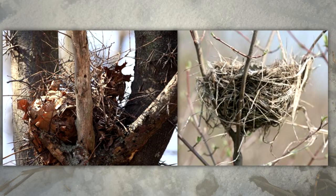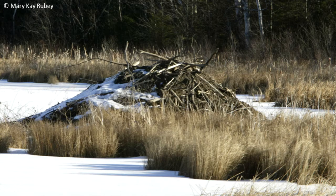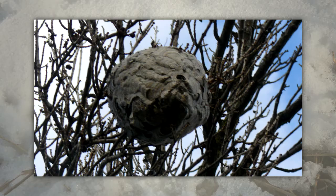Some animals build easily recognizable homes. Squirrel and bird nests are commonly seen in trees. Lakes, ponds, streams, and swamps are likely to contain muskrat or American beaver lodges. Hornet nests are easier to locate in winter than they are when leaves are present on the trees they are built in.